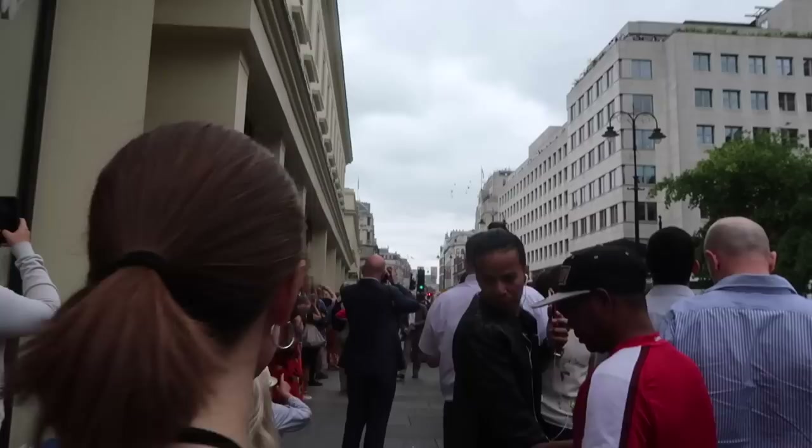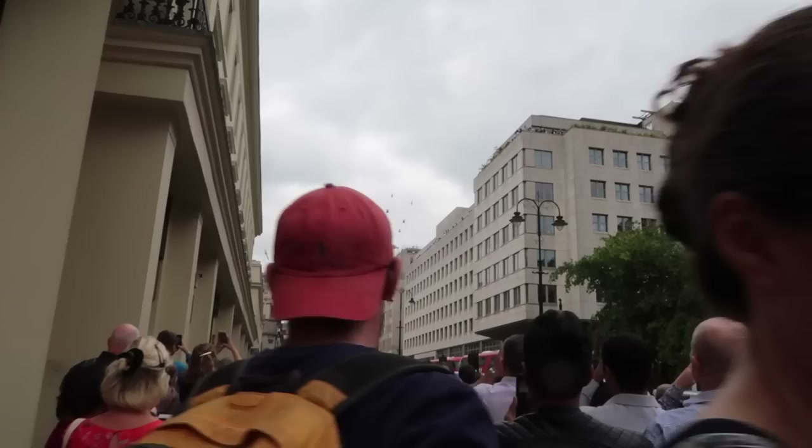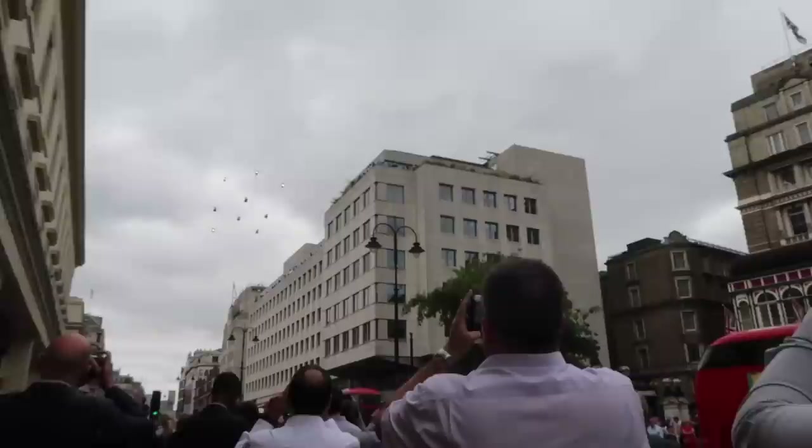I just happened to be around Covent Garden just before the RAF fly past, so I thought I'd be a little bit late to my meeting and watch it. You can just see some of the helicopters coming now. The Royal Family are just down the road on the balcony but I've got a pretty good view from here.